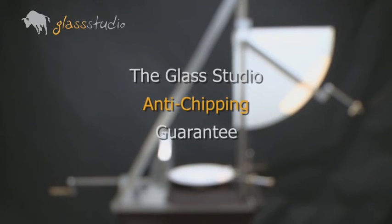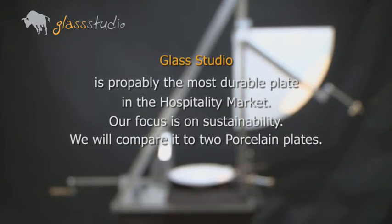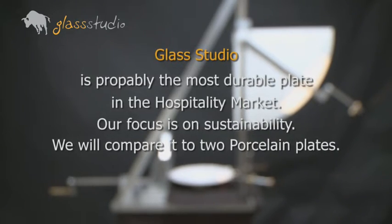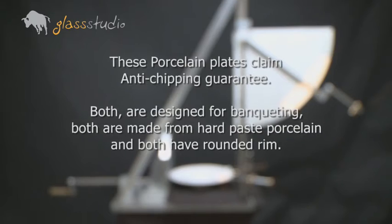The Glass Studio anti-chipping guarantee. Glass Studio is probably the most durable plate in the hospitality market. Our focus is on sustainability. We will compare it to two porcelain plates. These porcelain plates claim an anti-chipping guarantee, and both are designed for banqueting.